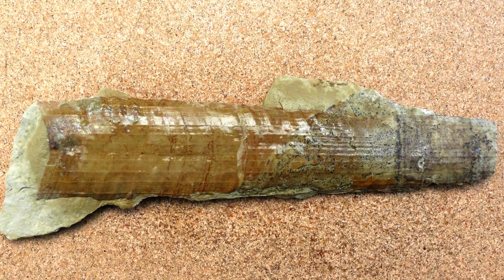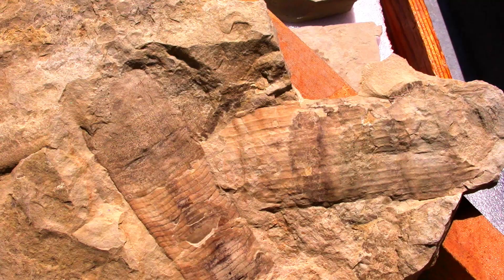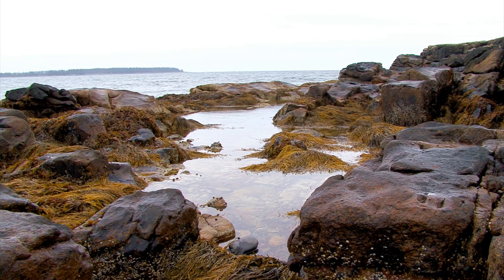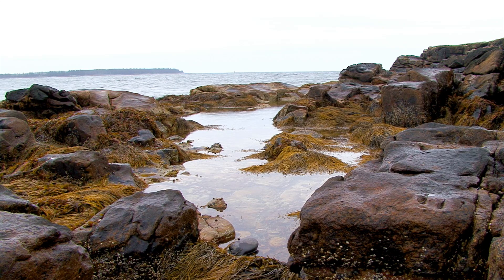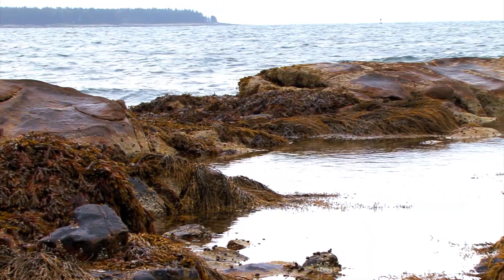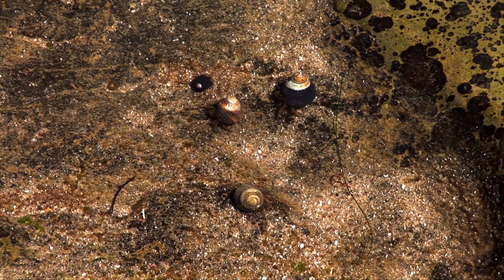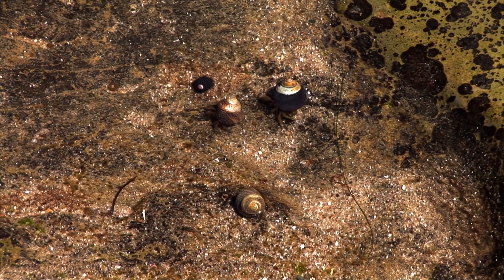Cephalopods might float in here and be dropped off, but they might have been living further out in the deep sea. Modern day nearshore oceanic lagoons and tidal pools are some of the most life-rich ecosystems on the planet, teeming with life. They are where early evolution took place.